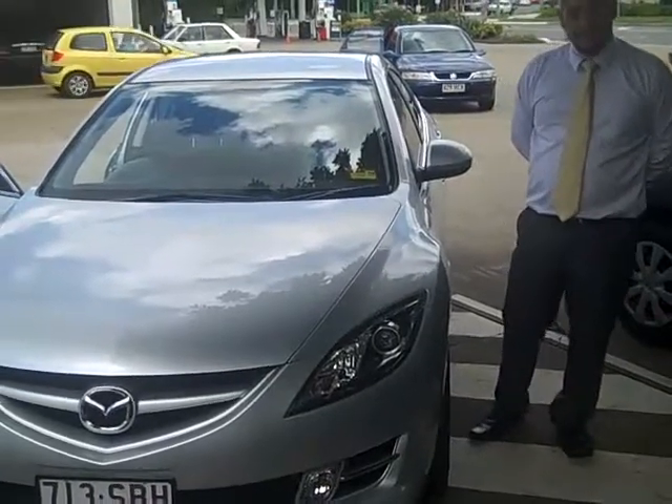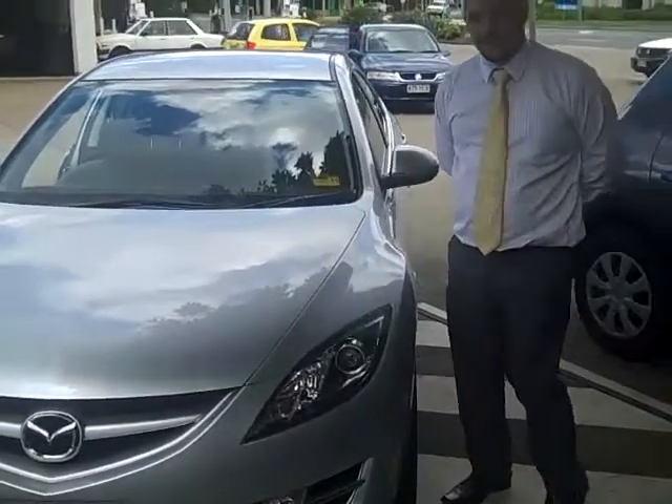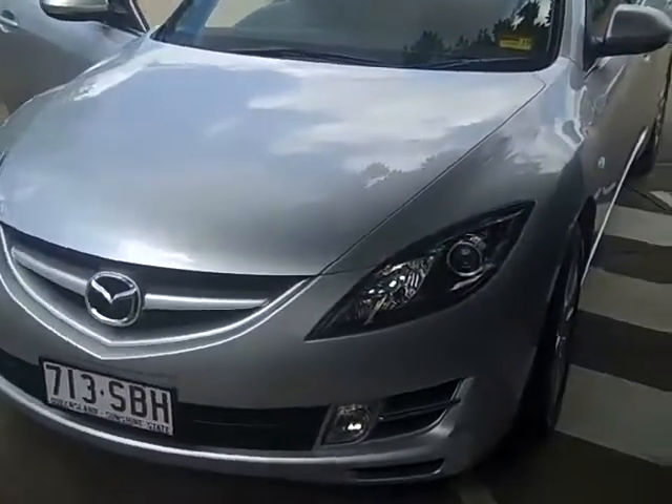Welcome to Wong Mitsubishi and Kia Motors. My name is Tony and today I'm going to show you the 2008 Mazda 6.